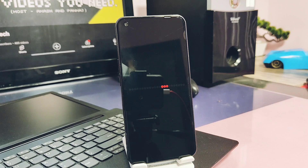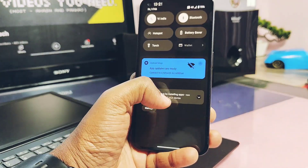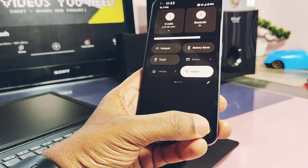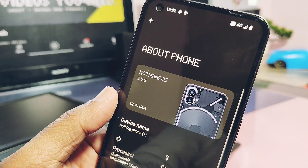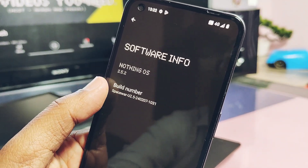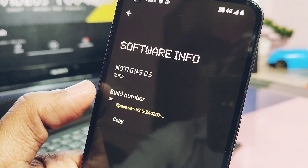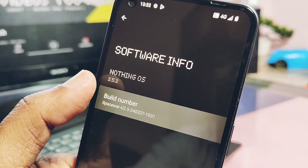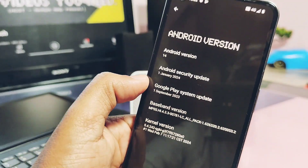Our device booted back into Nothing OS after the update. Let's jump to the About Phone details. The Nothing OS version is the same — 2.4.2 stable build — without any hotfix tag. But the build number has changed: it is now Space U2.5, built on 7th February 2024, while the old stable build was built on 19th January 2024.